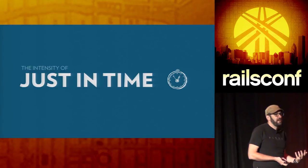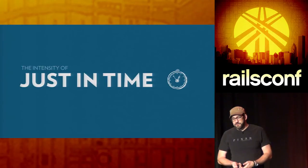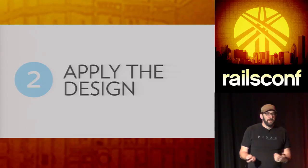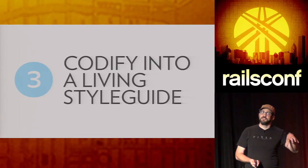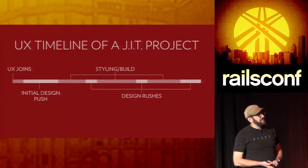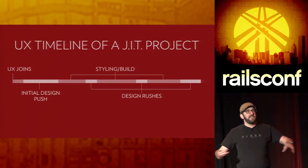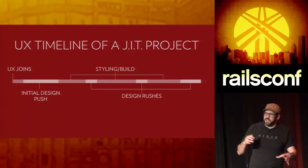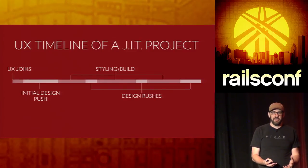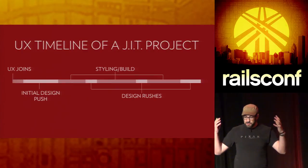This comes down to a better way I call just-in-time. You start with a big picture design process, then apply that design, codify it into a living style guide — a code style guide, not a print document — and revise as you go. With a just-in-time project, UX joins at some point, maybe the very beginning. You do a really intense design push at the start — a big spike — get your overall design happening, establish your design language, and get right in on tickets.